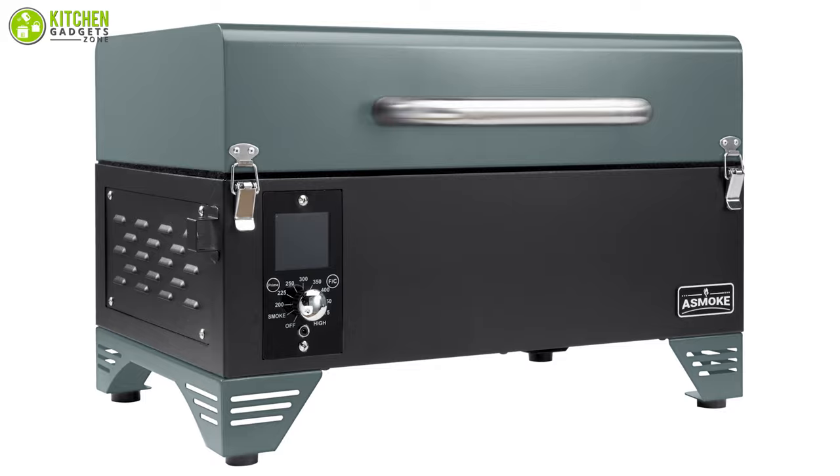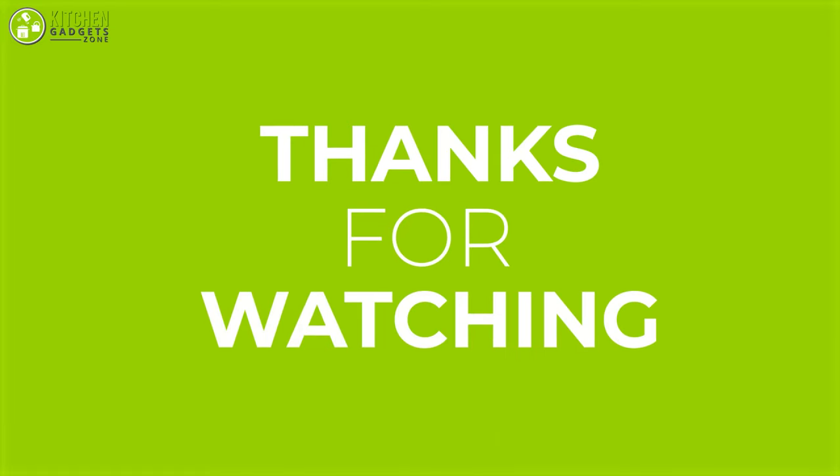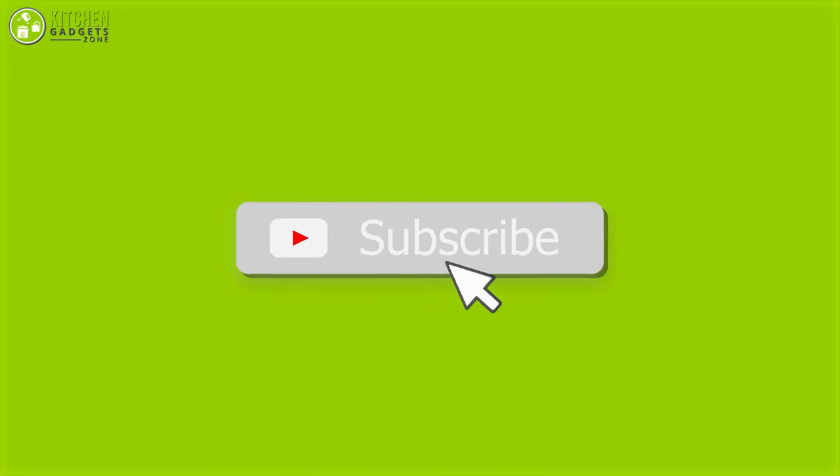So this was our list of the 10 new innovative gadgets for the kitchen. Thanks for watching this video — like, comment, and share with your friends if you found it helpful. Subscribe to our channel if you want to see more videos like this on your feed.